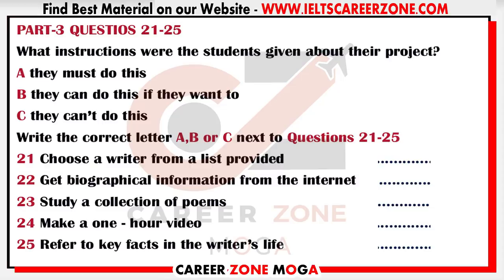You will hear two students discussing a project they have to do as part of a literature course on great books. First, you have some time to look at questions 21 to 25.